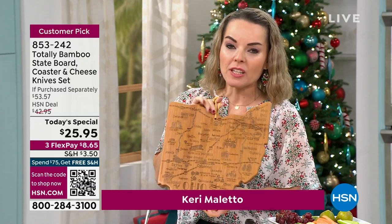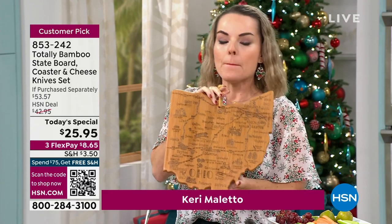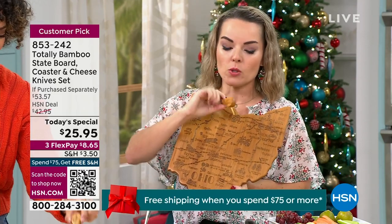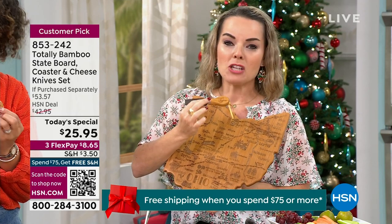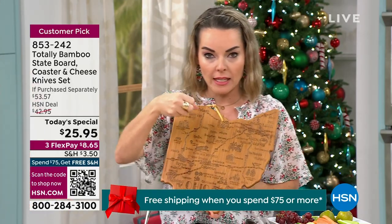If it was just the board for $25, that would be great. But it's not just the board — it's the board, it's the coasters that match, and it's the set of four utensils. For the first time, the utensils say 'home' on them. They have the laser etching of the state and then it says 'home,' each one with bamboo handles.